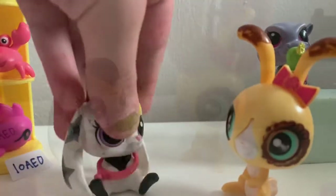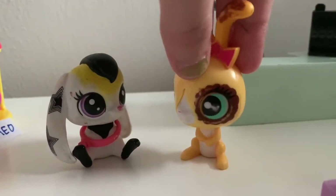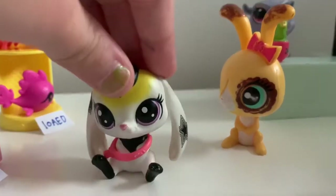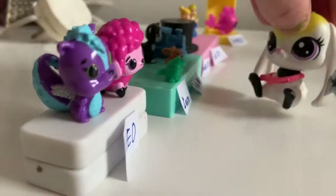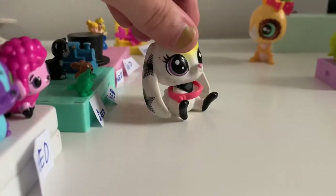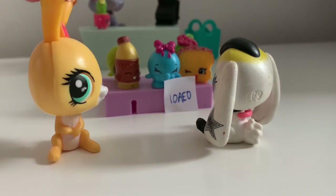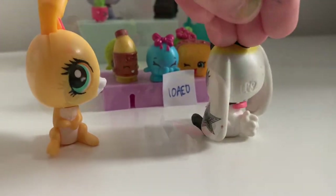All right honey, you can pick any toy you want but just one toy, okay? Okay mom. Which toy should I get? I'm gonna go to the Shopkins aisle. Do you see anything you like honey? No, not yet.